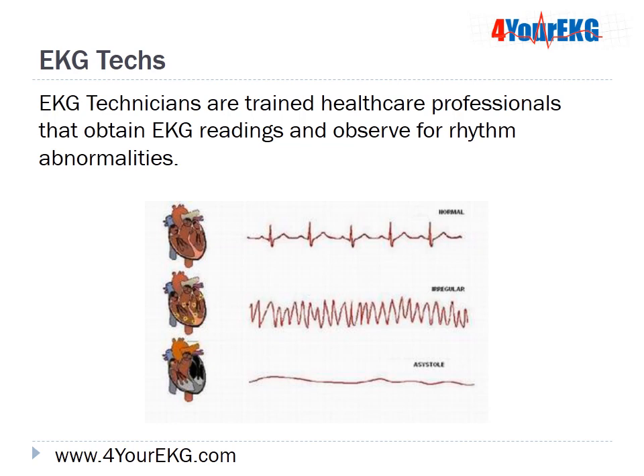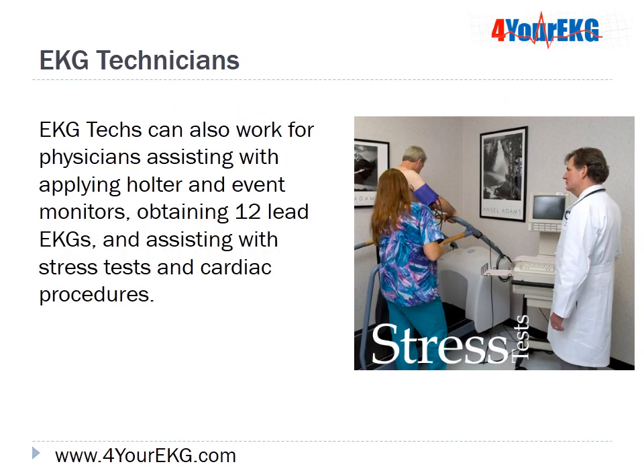EKG technicians are trained healthcare professionals that obtain EKG readings and observe for rhythm abnormalities. EKG techs can also work for physicians, assisting with applying halter and event monitors, obtaining 12-lead EKGs, and assisting with stress tests and other cardiac procedures.